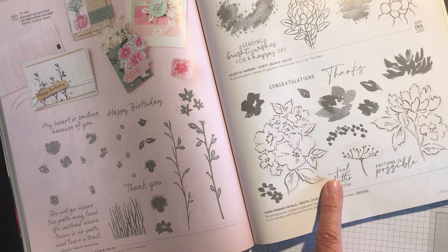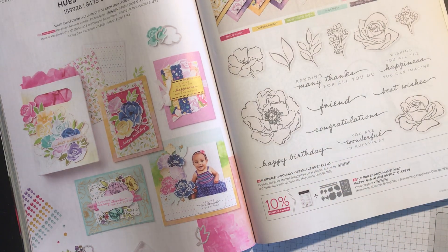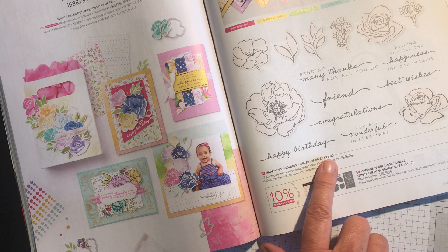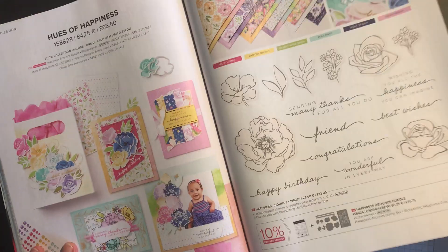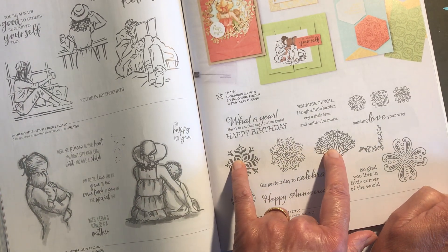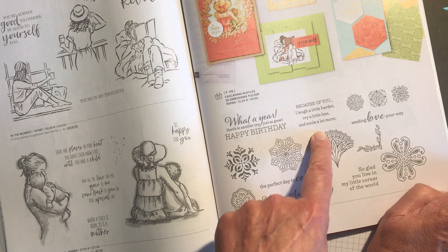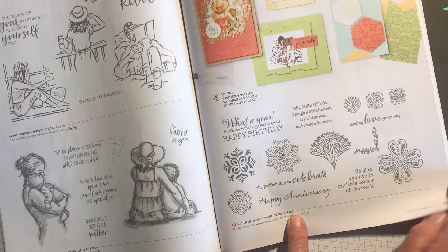Hand Penned I love for colouring for quick and easy cards — reduced from £21.00 to £17.85. Happiness Abounds is one I've done a class on already; the designer series paper goes beautifully with it, and you can cut flowers out or stamp them. That's reduced from £22.00 to £18.70. Graceful Tiles is a really interesting pattern set you could play around with, and I love the sentiments like 'Happy Anniversary,' 'Because of you I laugh a little harder, cry a little less, and smile a lot more.' Originally £17.00 in the catalogue, now reduced to £14.45.